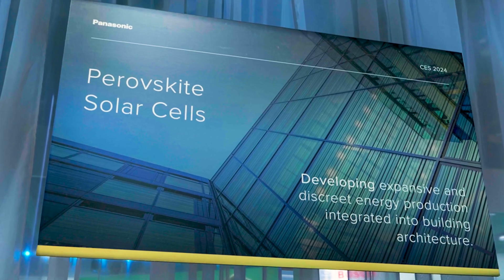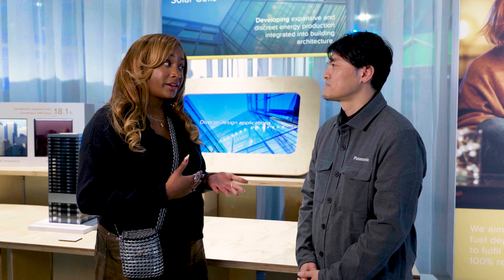Hey, it's Mia. I'm here at CES in Las Vegas and I want to share some new technology Panasonic has on display at the Panasonic booth called perovskite solar cells. To help me explain this, I have Dr. Yukiro Kaneko, a Panasonic staffer who's more versed in the subject matter than I am. So if you can help me explain how perovskite solar cells work and the benefits, that would be great.